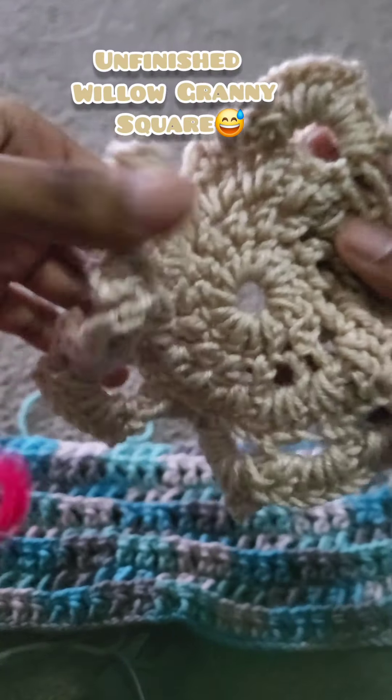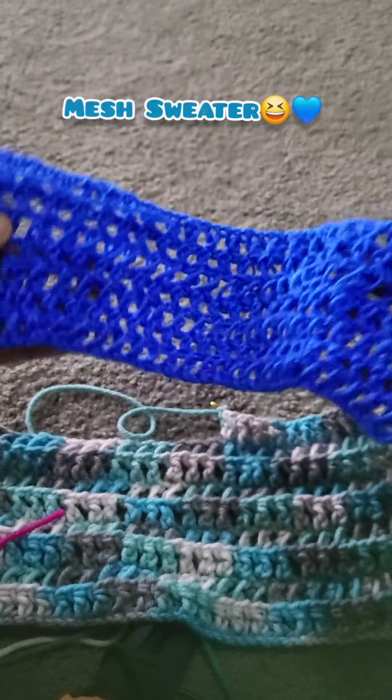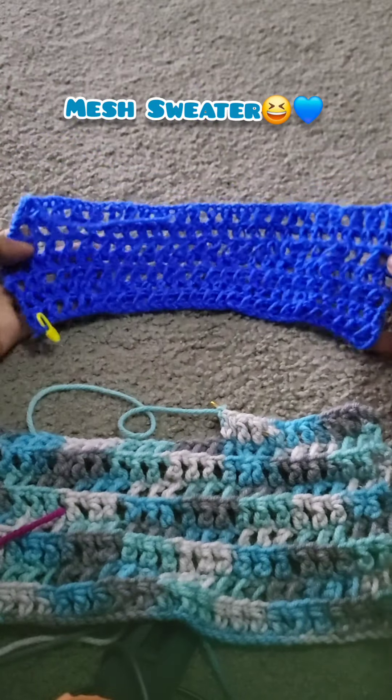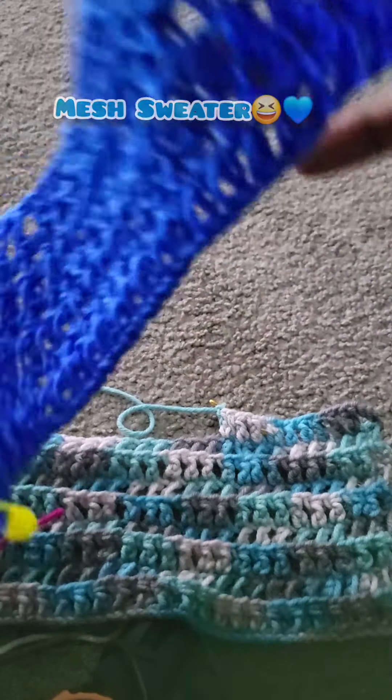Next up, I have a willow granny square that I did not finish — don't ask me why. I have a niche sweater that I did not finish. Just really experimenting with the patterns over here though.